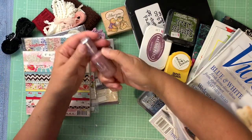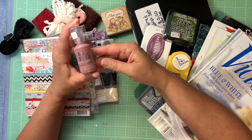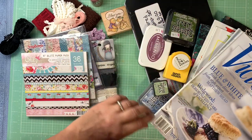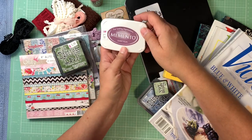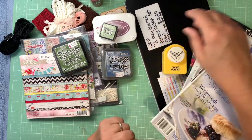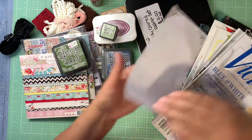I also got some Nuvo crystal drops to add dimensional details to craft projects. I always see Pam at the Paper Outpost putting those dots on her stuff, so I picked some up. I got some distress inks, a sweet plum memento ink, bundled sage, faded jeans, and a punch — which came out really pretty and was only about $2.99.